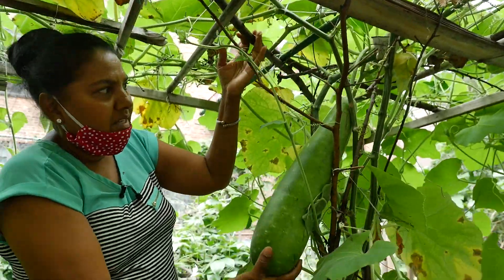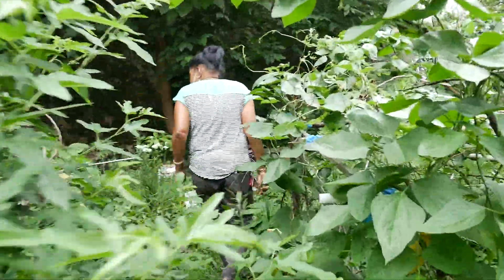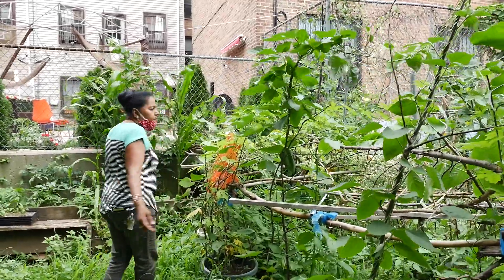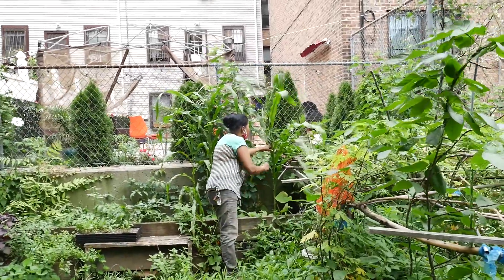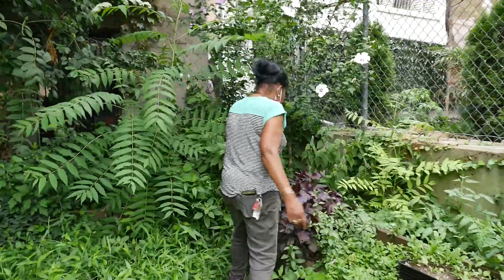Look at this — it's a little jungle back here. Bitter melon, and I think those are chamomile that you make tea with. Corn over here — they're shooting out little baby corn now, as you can see.